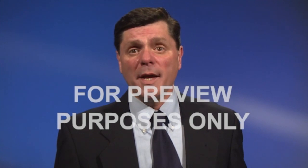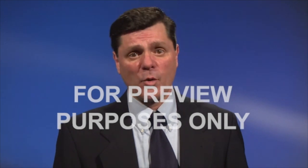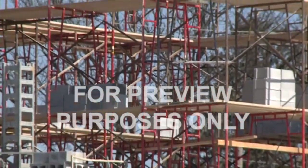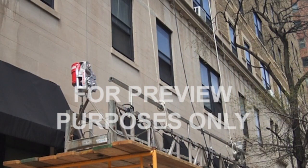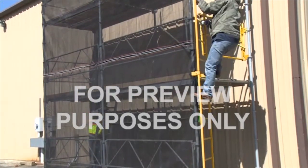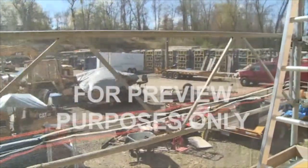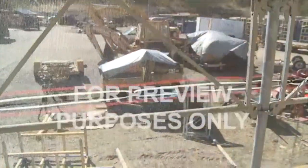A scaffold is a temporary raised platform designed to support you and the tools and materials you need when doing a job off the ground. There are two main categories: supported scaffolds, which have the work platform supported from underneath, and suspended scaffolds, which are suspended from above. Regardless of the type of scaffold, you must use fall protection. Scaffolds more than 10 feet off the ground are required to have their open sides protected by railings with mid-rails and toe boards.